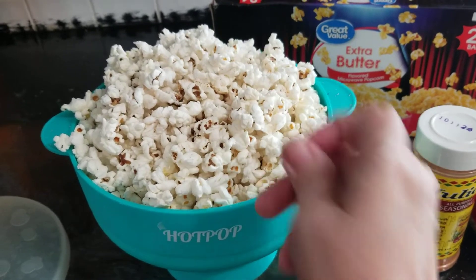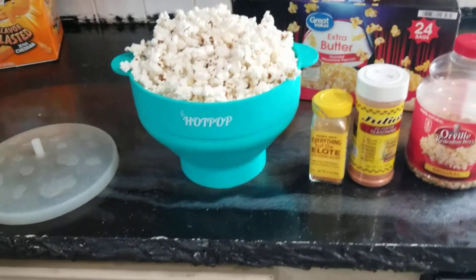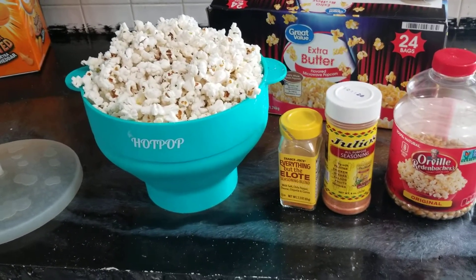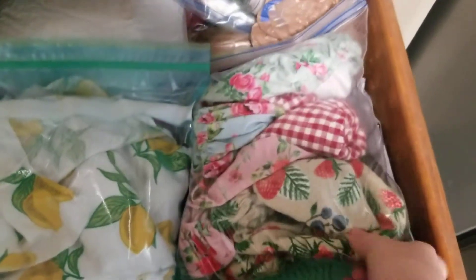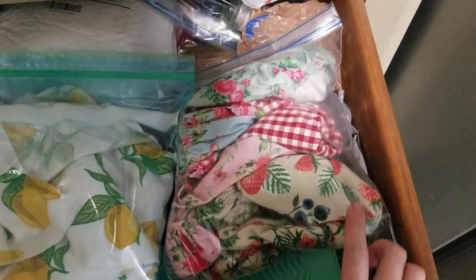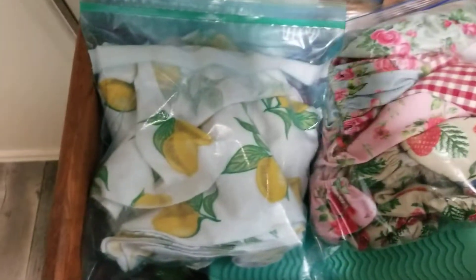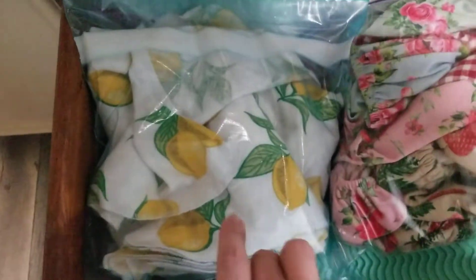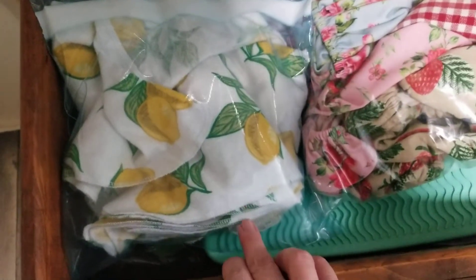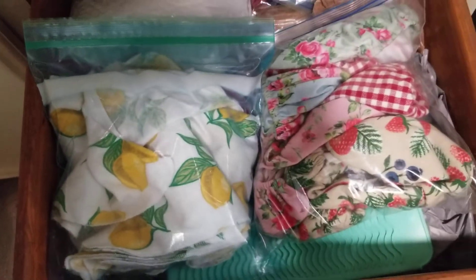I'll be doing a video in the future talking about things that I don't buy anymore and what I've replaced them with. For example, over here these are bowl covers — so instead of using saran wrap or foil I use these cool washable things, they kind of look like shower caps but they're for your bowls. And these here covered with lemons are reusable paper towels that you can wash and use again.